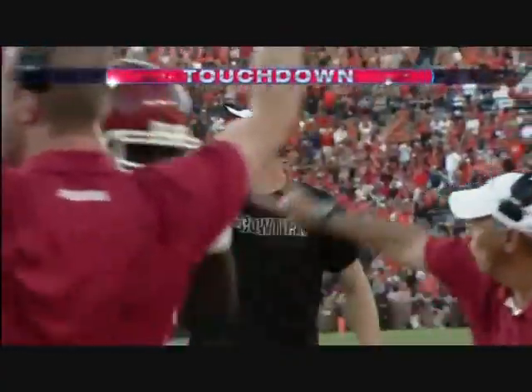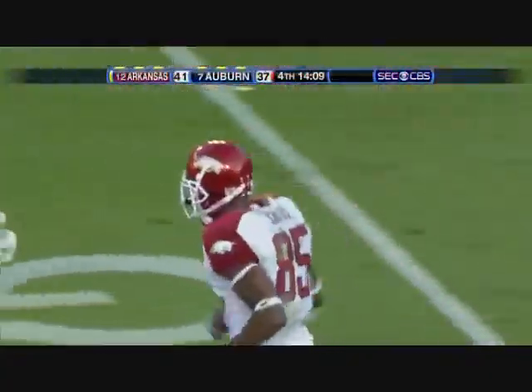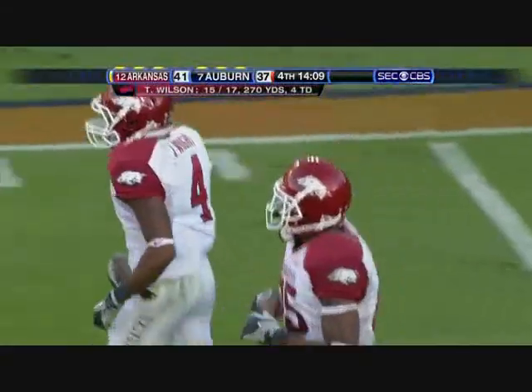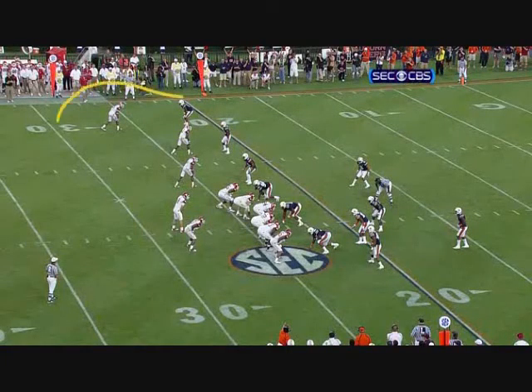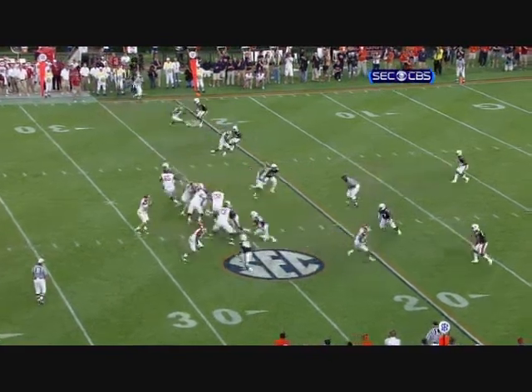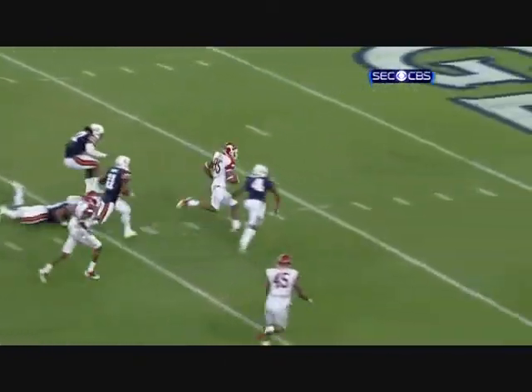This ball hit him right in stride. He accelerated through this slant. Childs is a wonderful receiver — watch him accelerate way out here, accelerate into the throw. This ball is laid way out in the hole; watch him just run right through it and go to the end zone.